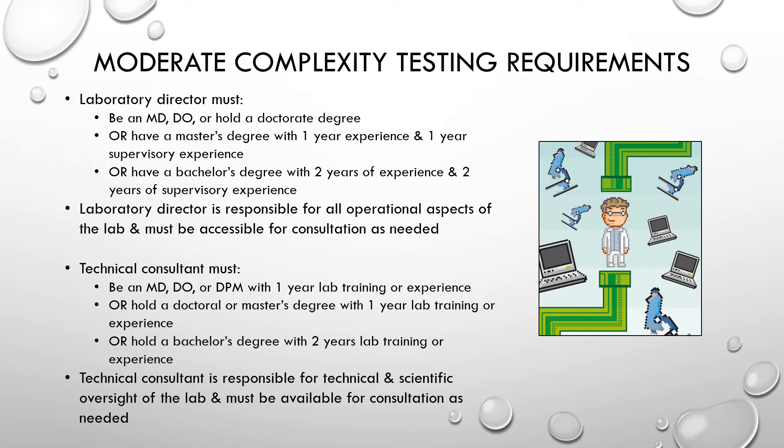Personnel requirements for moderately complex testing are more stringent than those for waived testing. There are requirements for a laboratory director, a technical consultant, a clinical consultant, and testing personnel. These are the CLIA titles, but in the laboratory these roles often have different names while still fulfilling the same CLIA requirements.